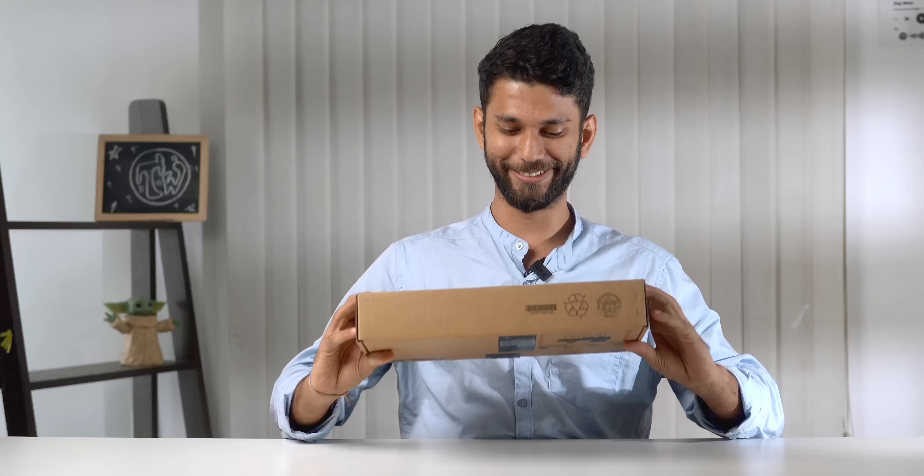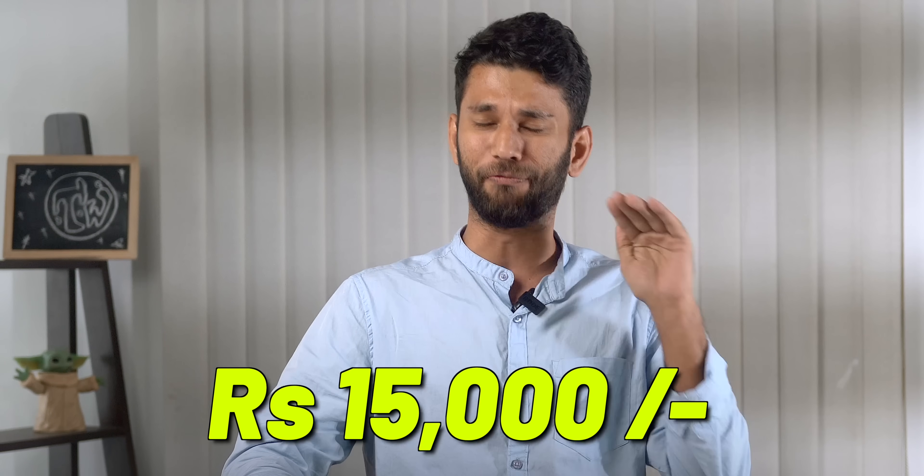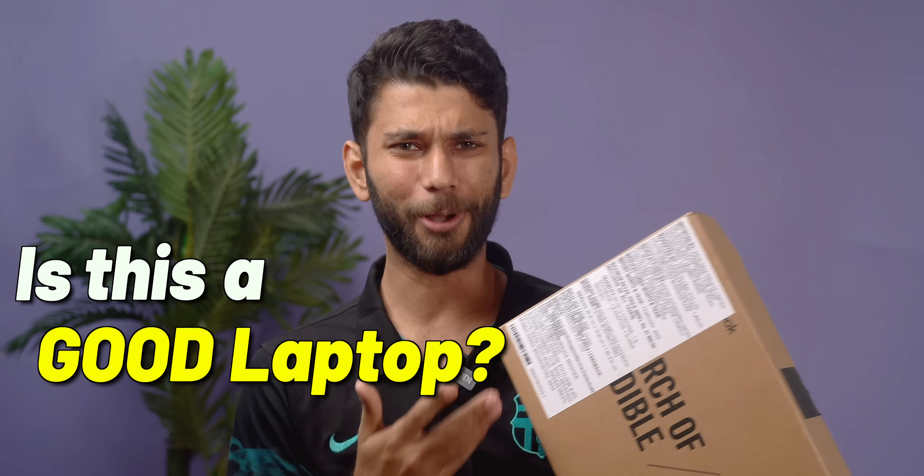Today we have the Asus Chromebook C214M. It launched at 23,000 INR, but with bank offers, you can get this laptop for around 15,000 rupees. But the question that has to be asked is, even at 15,000, is this a good laptop?